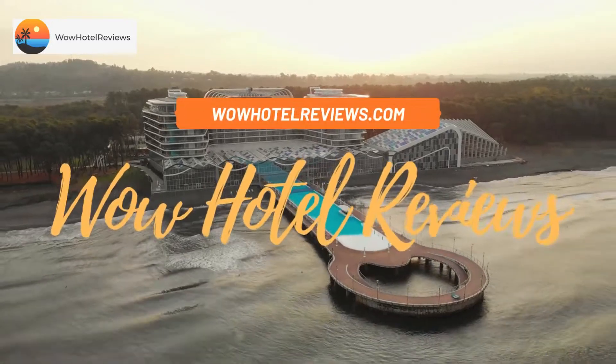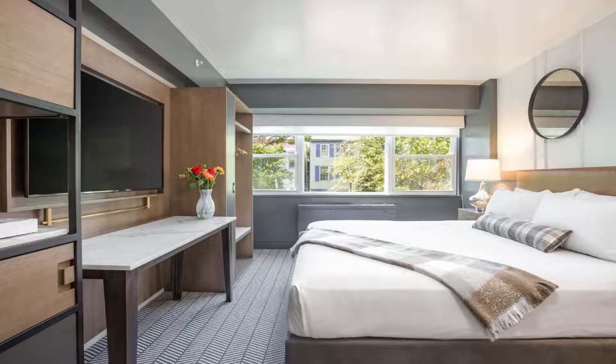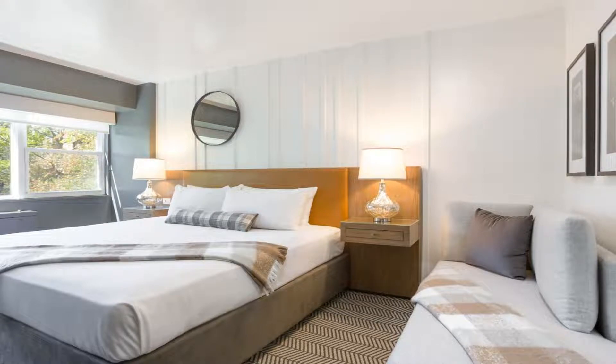Hello guys, welcome to Wow Hotel Reviews. Today I am reviewing Arc Hotel Washington DC Georgetown — it's a four-star hotel. Please use our Booking.com link in the description to book the hotel and get special pricing. Some of the most popular facilities are parking, free Wi-Fi, pets allowed, family rooms, non-smoking rooms, and a fitness center.